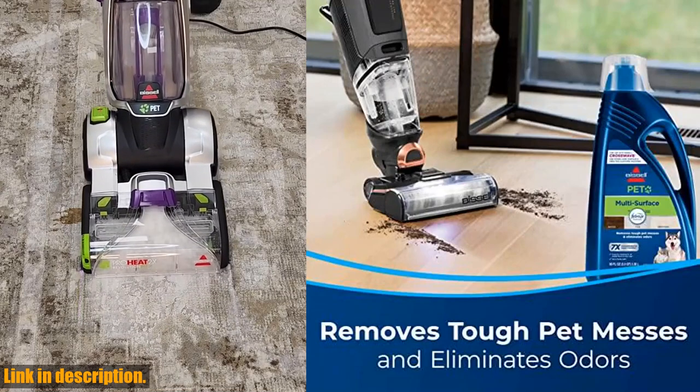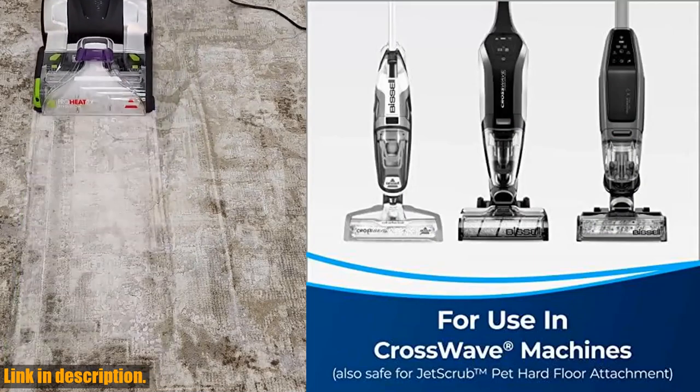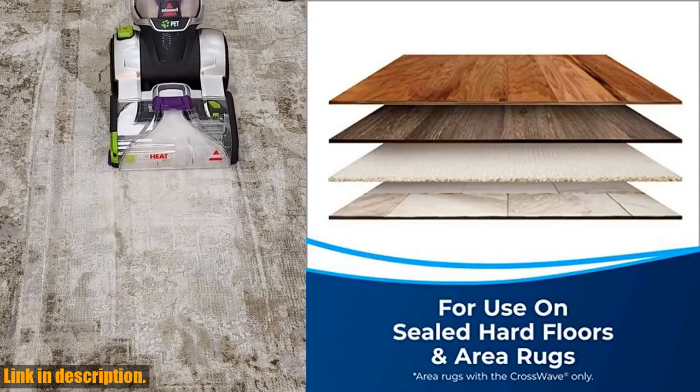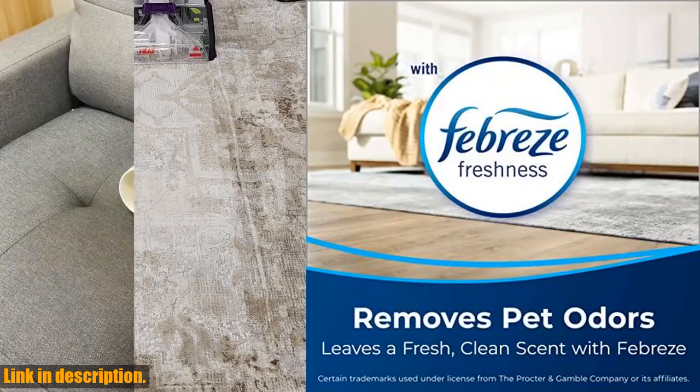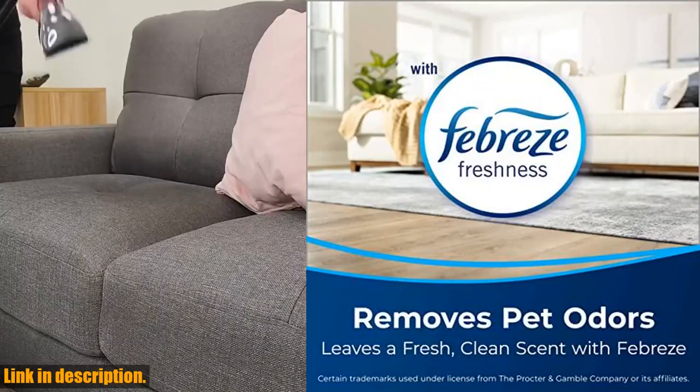So if you're tired of dealing with stubborn pet messes and lingering odors, it's time to invest in the Bissell Multi-Surface Pet Formula with Febreze Freshness. Trust me, you won't regret it. You can find the link to purchase this amazing product in the description below. Thanks for watching, and don't forget to give this video a thumbs up if you found it helpful.